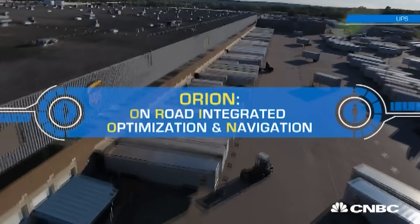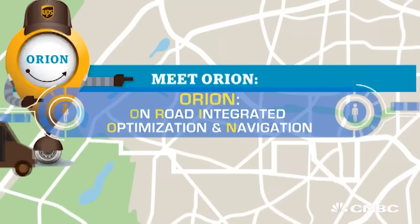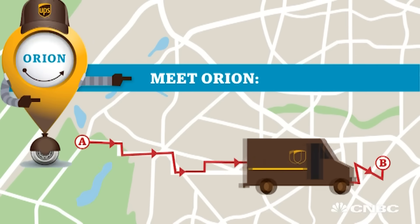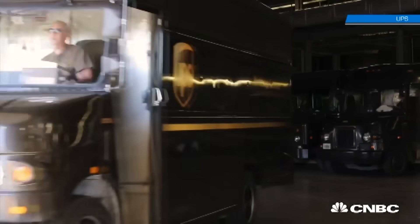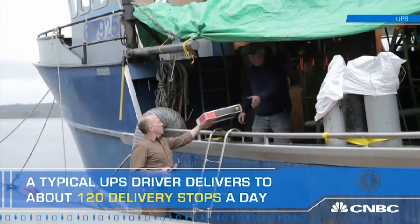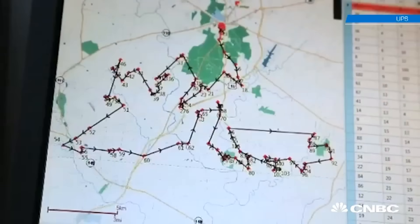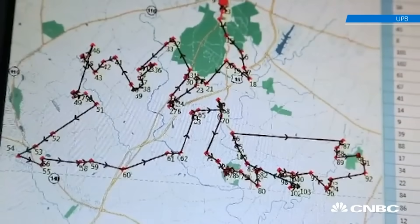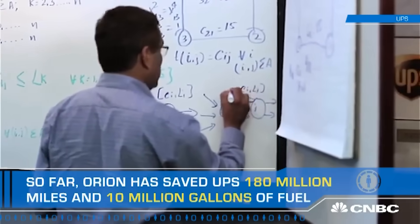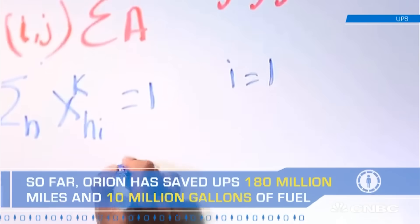It's called Orion — On-Road Integrated Optimization and Navigation. Essentially, Orion optimizes the driver's delivery and pickup day, every day. A typical UPS driver delivers about 120 stops a day, and the different combinations a driver could take to deliver those stops is almost infinite. Orion's algorithms, developed over more than a decade, really optimize the driver's day.